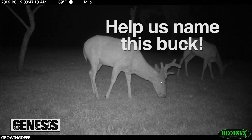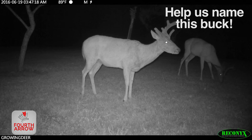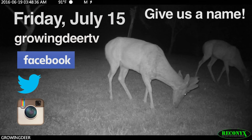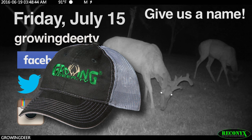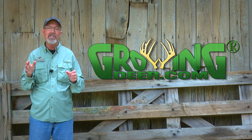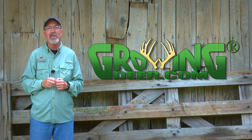Remember the buck we showed you from the yard eating peaches? He's new to us and we need help coming up with a name. He certainly appears mature — his chest is so deep that his legs appear short, he's got a very thick neck for this time of year, and the basal circumference of his antlers is large even covered with velvet. Check out the GrowingDeer Facebook, Twitter, or Instagram pages this Friday night, July 15th, and share a creative name. Whichever name we pick, we'll send you a GrowingDeer hat. I hope you get outside to scout or check your trail cameras, and most importantly, take time each day to slow down and listen to what the Creator is saying to you. Thanks for watching GrowingDeer.